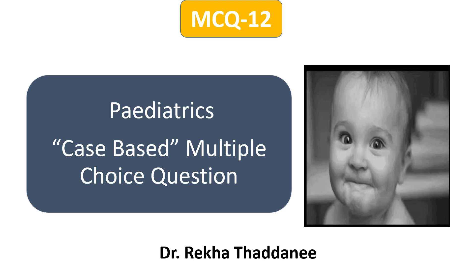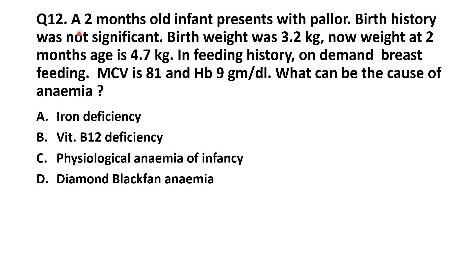Hello everyone, this is the 12th MCQ. A 2-month-old infant presents with pallor in the OPD. In history, birth history was not significant, no significant event. Birth weight was 3.2 kg, and weight at 2 months of age is 4.7 kg. In feeding history, the baby was on demand breastfeeding. In blood investigations, MCV is 81.0 fL and hemoglobin is 9 g/dL. What can be the cause of anemia in a 2-month-old infant?